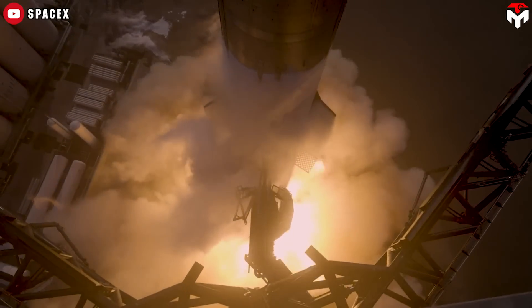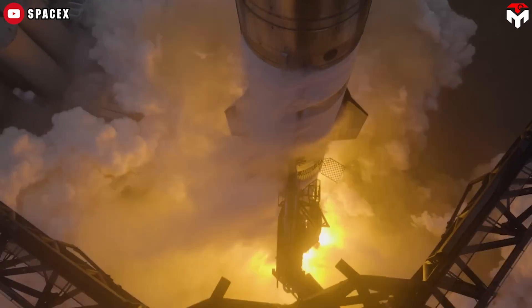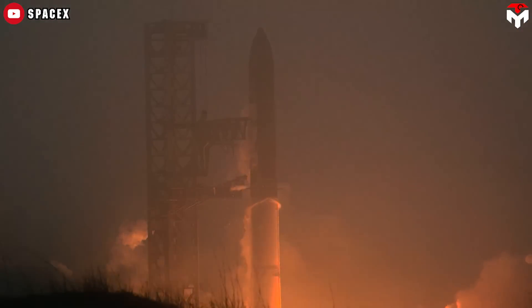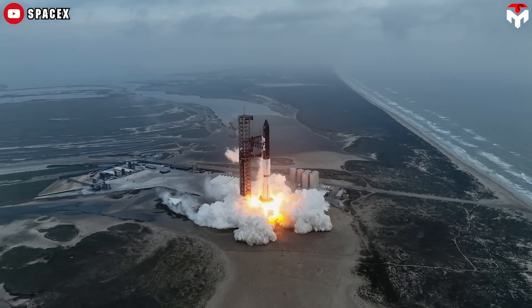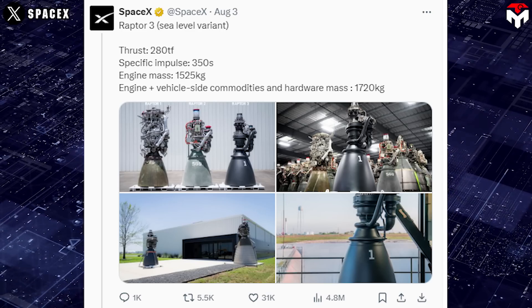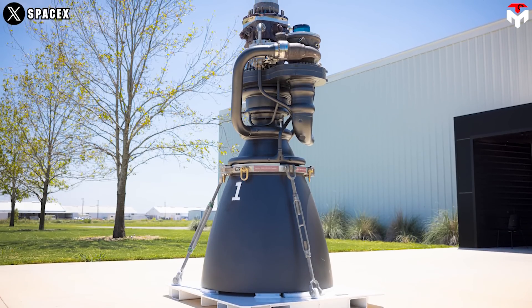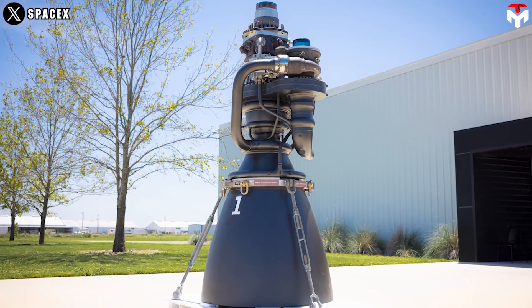Not only does it possess advanced technologies, such as a full-flow staged combustion cycle and the use of the futuristic propellant Methalox, but it has also been significantly upgraded to become more modern and powerful. Indeed, SpaceX recently blew the public away with the debut of a new masterpiece, the Raptor 3, which promises to be a turning point in Starship's development stage.